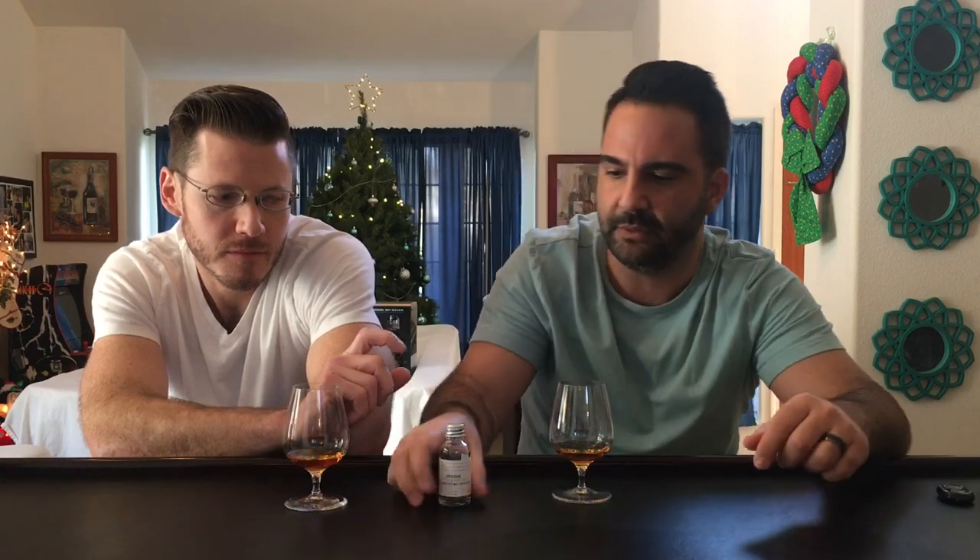Around Christmas time we were able to get this — it's a 24-year-old sherry hogshead. There were only 294 bottles. We'll make sure there's a picture of the full bottle in this video. It came out around 400 pounds and now in the auction world it's going for closer to 900 pounds. We missed out on the original price and didn't want to pull the trigger at auction, so we found this little sample — distilled 1994, came out April 2019.